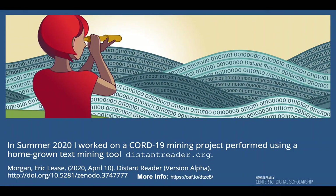The goal of the project was to analyze and enhance CORD-19 and additional coronavirus-related datasets using a homegrown text processing tool known as Distant Reader, developed by my colleague Eric Morgan at Notre Dame.